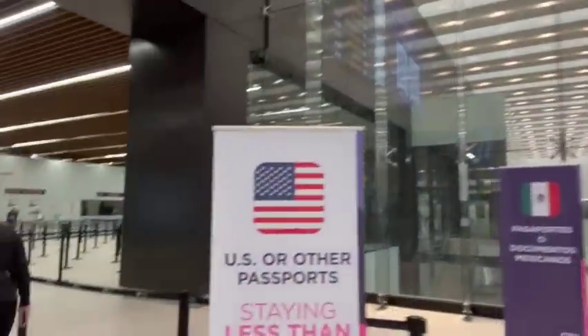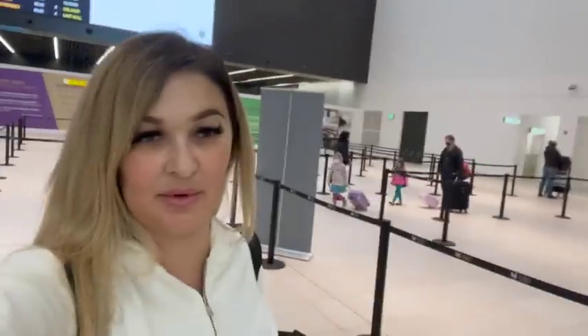Hey guys, welcome back to another video. I am at TBX in Tijuana getting ready. If you guys don't know where TBX is, you basically park on the San Diego side and then you go through this — it's kind of like an airport that you walk through. You don't go through the bottom or the line or anything. It's like a little airport on top and you avoid the line. It's 24 bucks for this.